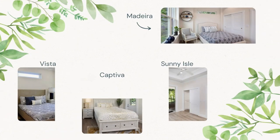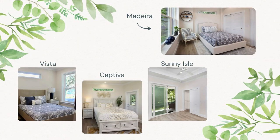Lakeshore currently has four lovely home models available. The Madeira is our single-bedroom cottage. The Vista, Captiva, and Sunny Io cottages feature two bedrooms.